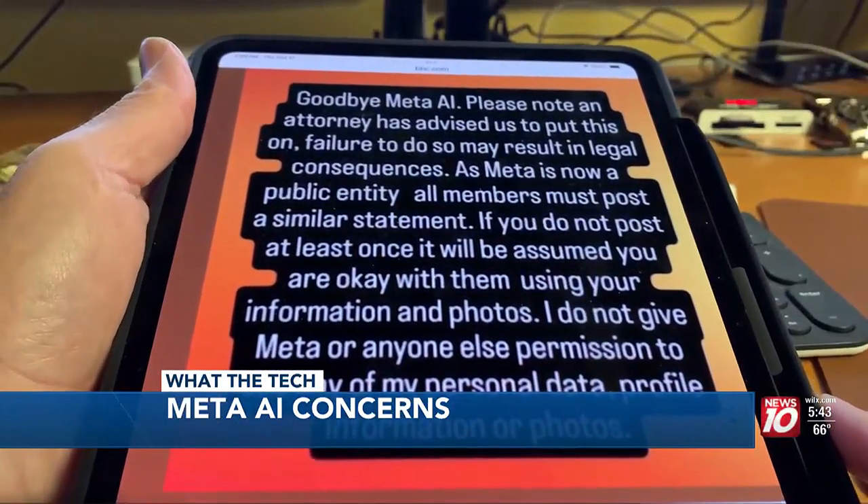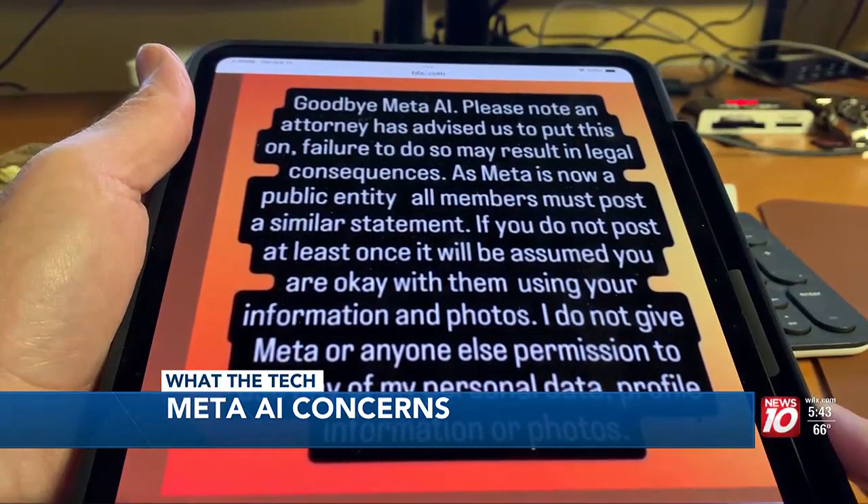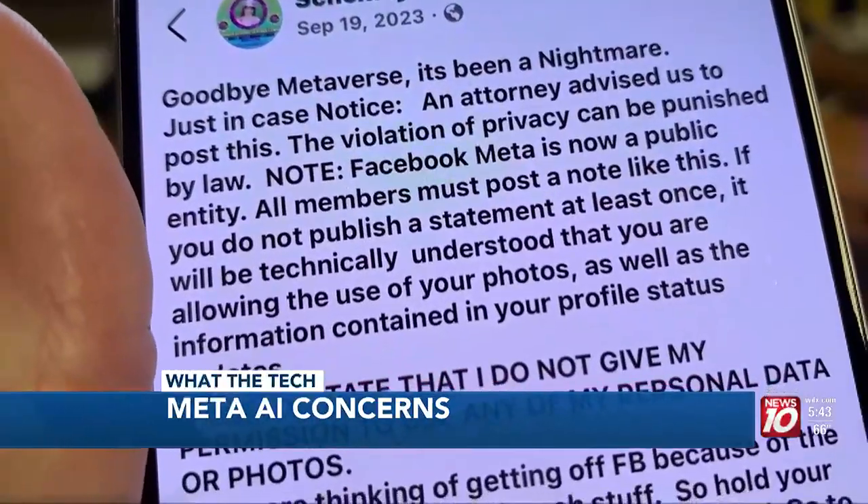Our consumer technology reporter Jamie Tucker explains. You may have seen these posts on Facebook or Instagram claiming that if you post them, it will prevent Meta from using your photos and your data to train its Meta AI engine. It's almost identical to posts we've seen claiming to be a way to delete ads and see more friends. It absolutely does not work.